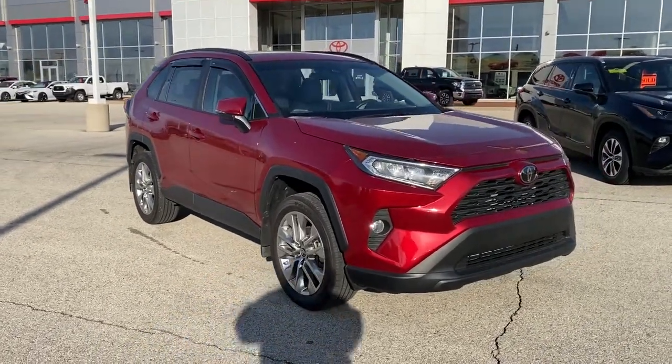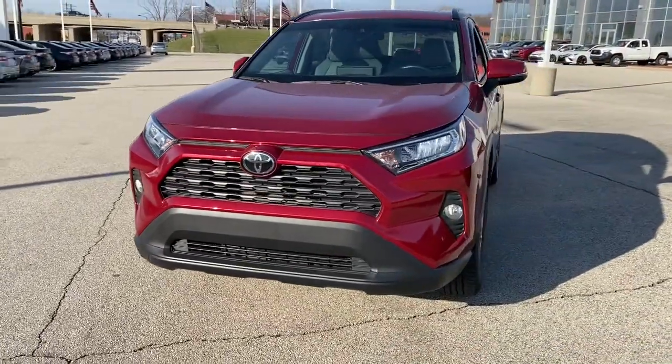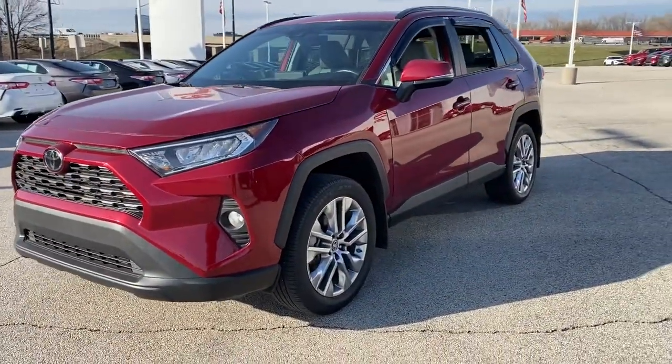Enjoy the view of this 2019 Toyota RAV4. This vehicle still has fewer than 25,000 miles on the clock, so it won't last long.